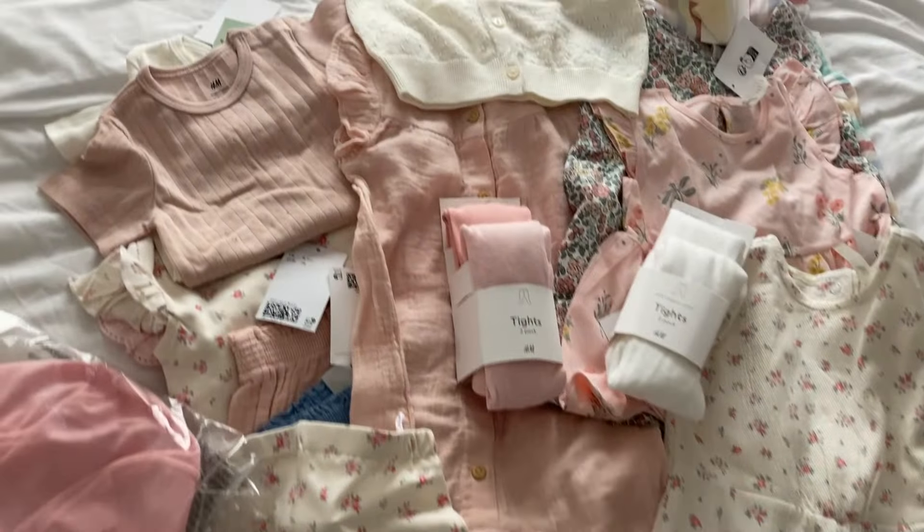I've also got Marks and Spencer but I've got more to come as well, so I'll probably do that in a separate video because I don't want it to be too long. I've also filmed what I've bought for my four-year-old son, so if you've got a similar age boy then stick around for that video. But for now I'll get into the baby girl's clothing haul.